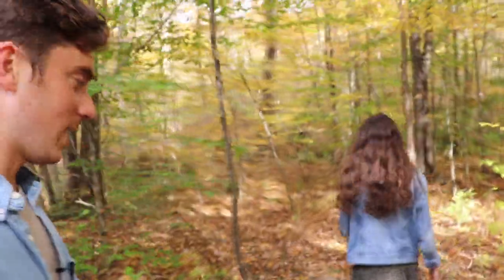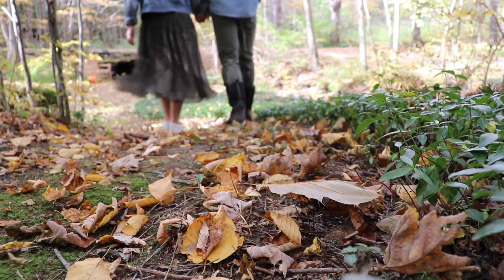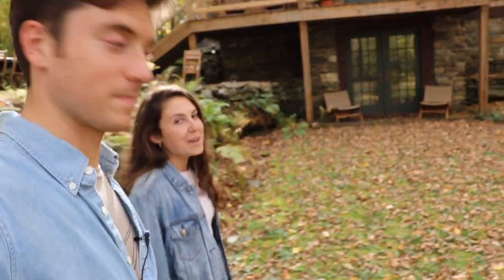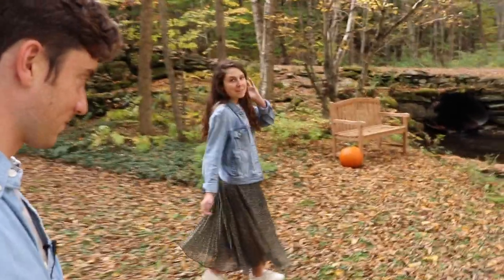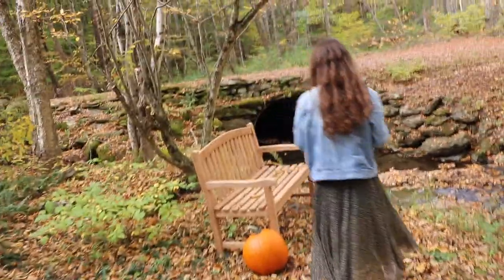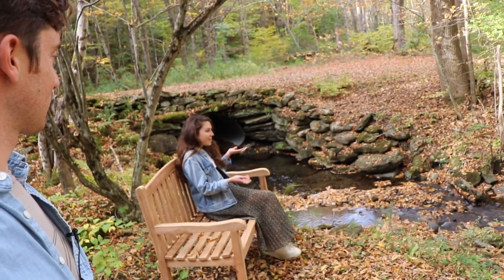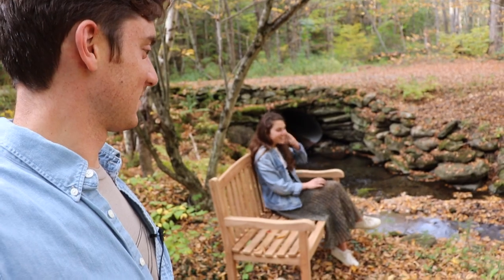You walk down the path to the stream at the lower level, and we have another cool addition down here. It was my birthday somewhat recently, and Palmer's parents got me a very special gift: this perfectly positioned bench. There was a bench here before but it was bent out of shape and not very stable. This is just another peaceful spot to take in all the sounds from the brook. I feel like I need to get a fishing pole right from this bench!